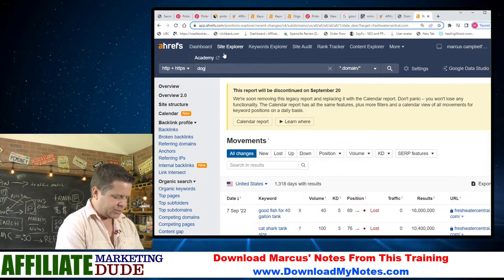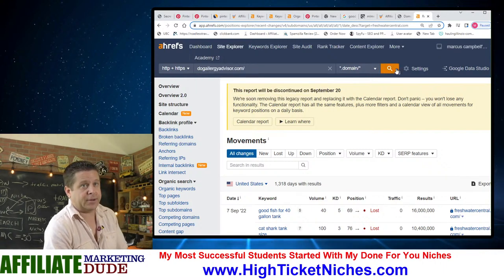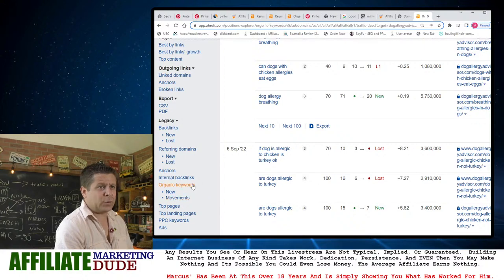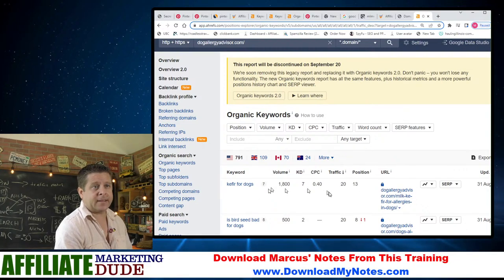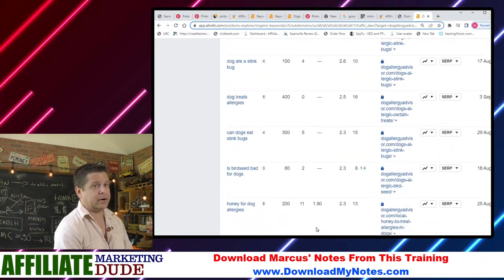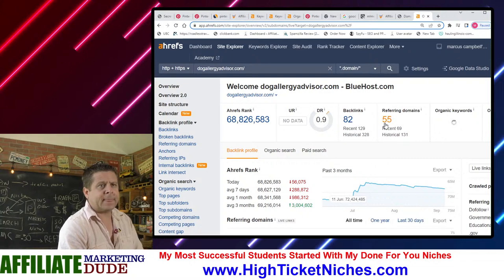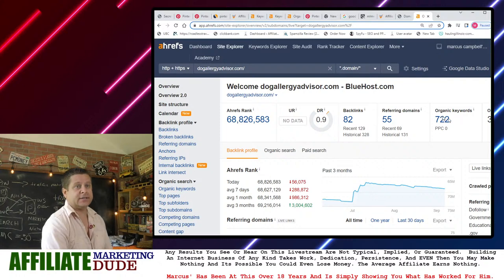One of my recent customers got a dog allergy advisor site — she's out there just following the plan. She was new, not like an SEO ninja, but check it out: even with all the crazy algorithm talk, she's got lots and lots of traffic. 'Kefir for dogs' — all kinds of rankings, most of them in the top 10. She's got 722 organic keywords and she's only about a month out on it. That's pretty darn good.